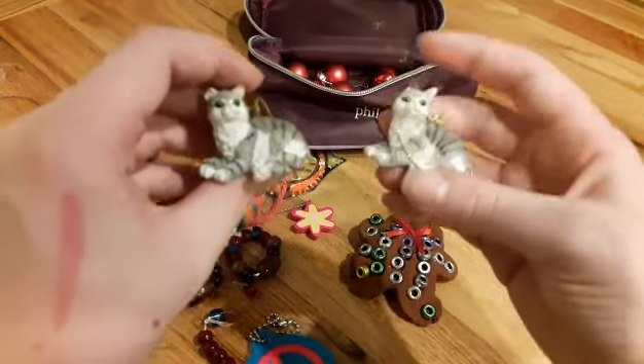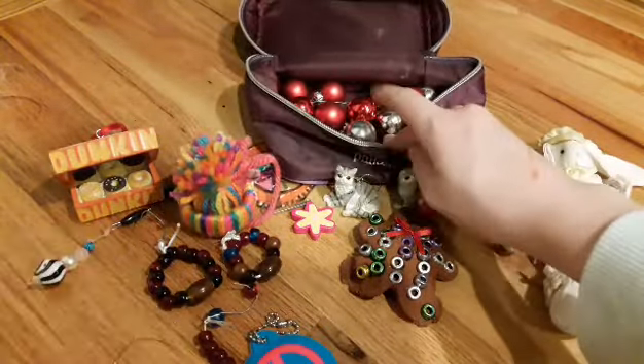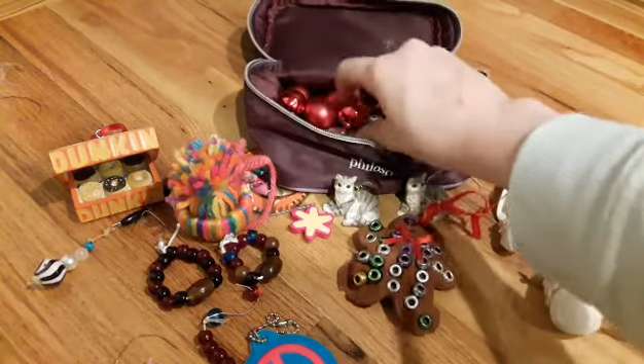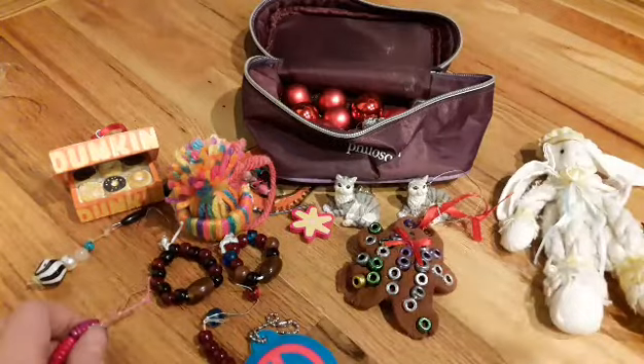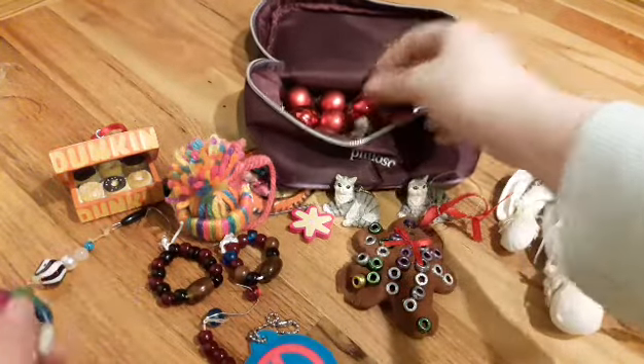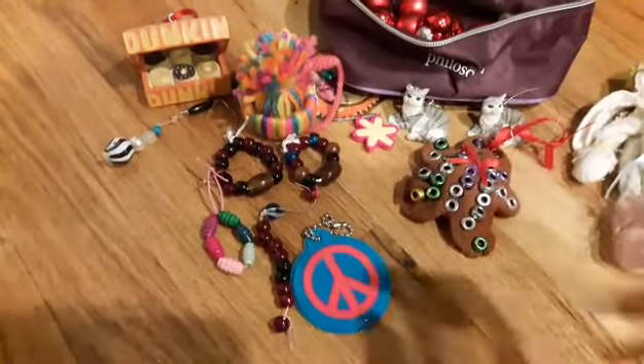Some of the ornaments — one of them is supposed to be Breezy, one's supposed to be Mallory. We have two kitties. These ones are just my tree fillers, what I call them, because they're just extras. If I have open space, I can put them on there.